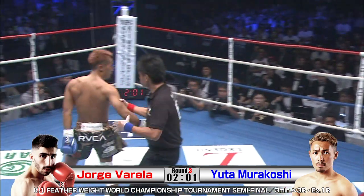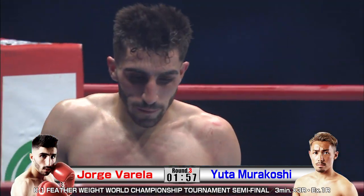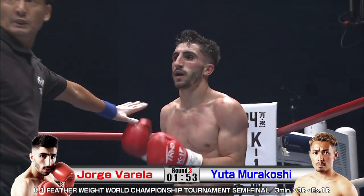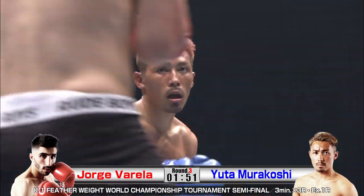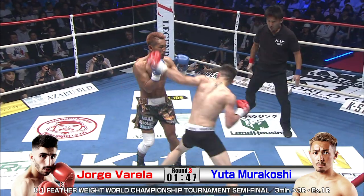That's a down! Wow. Beautiful — this is the Murakoshi I love to watch. The knees underneath — you get a guy who's a good puncher, how do you fight him? Your knee underneath those big punches. Really, really good work.